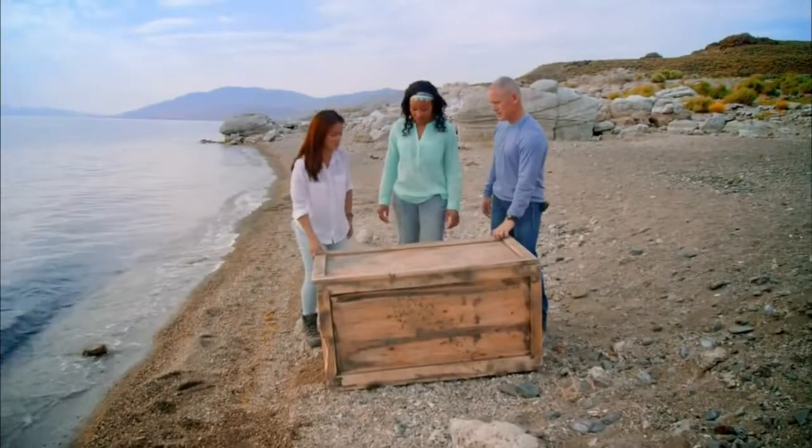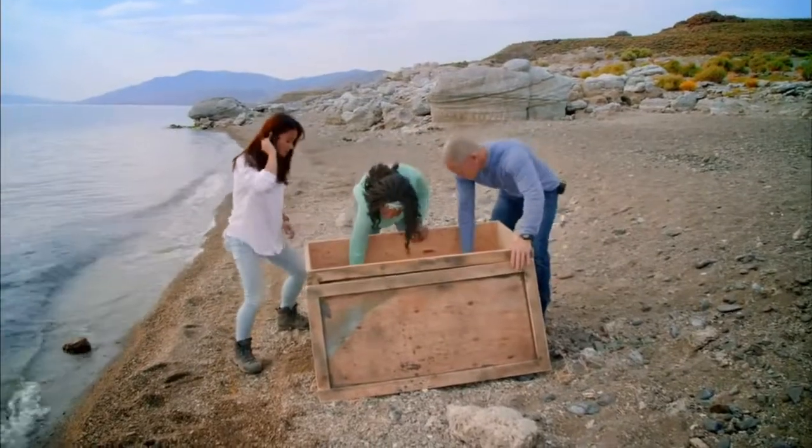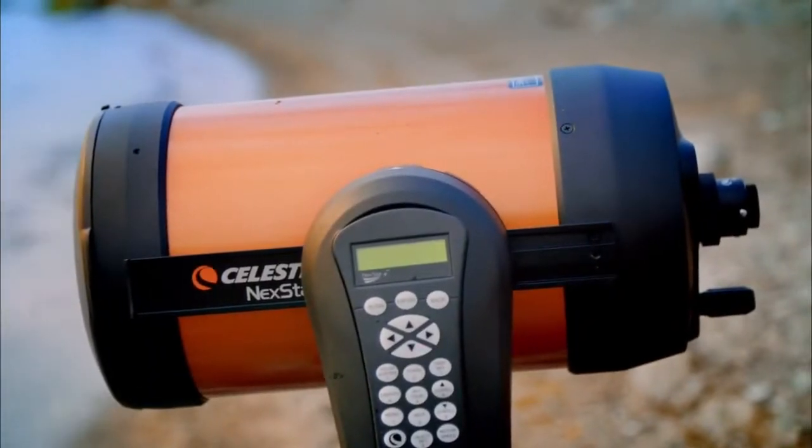OK, let's get this box open. A tripod. Now, instead of a laser, a telescope will enable our volunteers to look in a straight line to the lake's opposite shore.